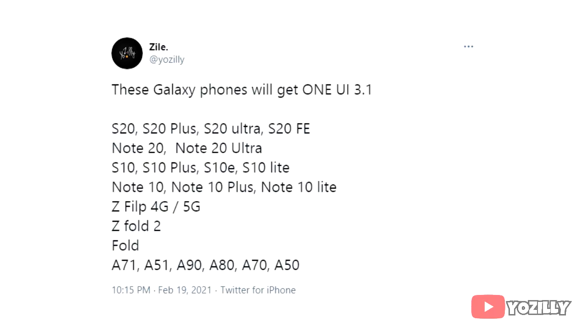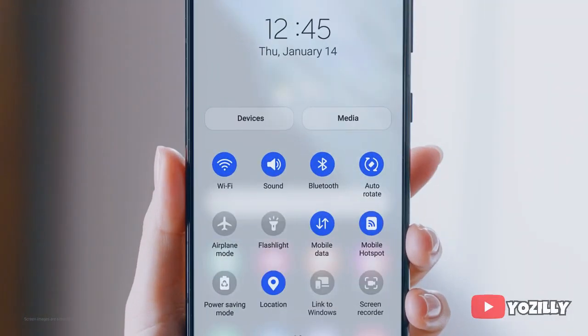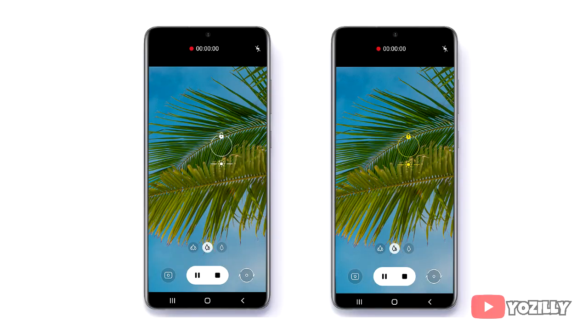Here is the list of all the smartphones from Samsung that will get the One UI 3.1 update. As you guys can see, the S10 series will also get the One UI 3.1 update, which includes the S10, S10 Plus, S10e, and S10 Lite.